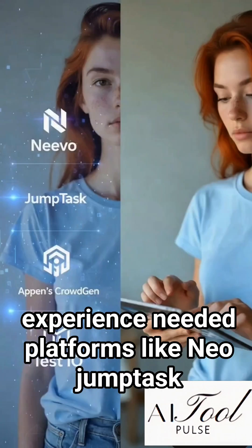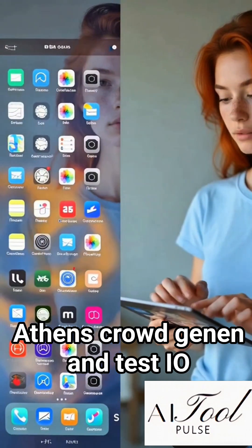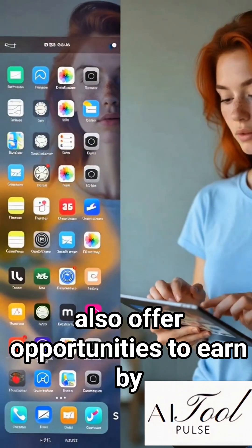No experience needed. Platforms like Nevo, JumpTask, Appens CrowdGen, and TestIO also offer opportunities to earn by training AI.